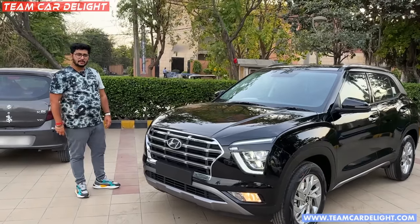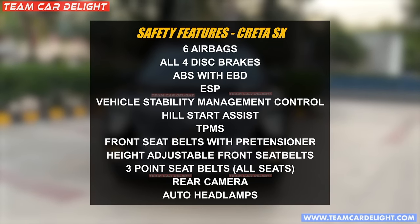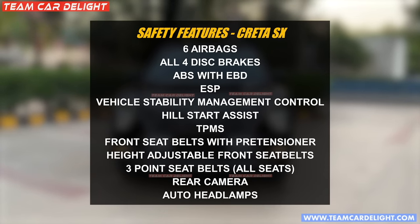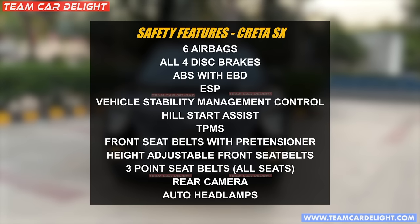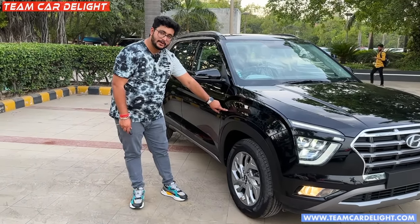About safety features — here you will get a lot of safety features like 6-7 airbags, TPMS, hill start assist. These are all features you will get on base models. And in this model, traction control and traction control modes — you will get a lot of features.